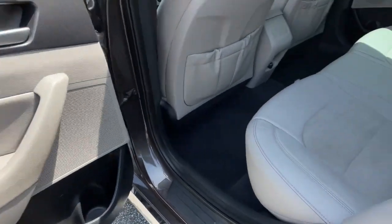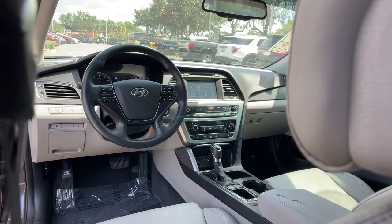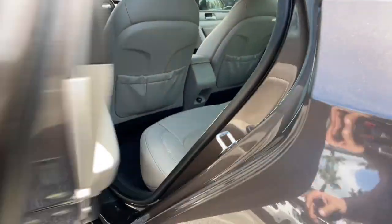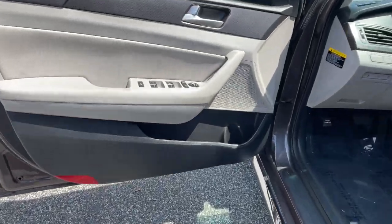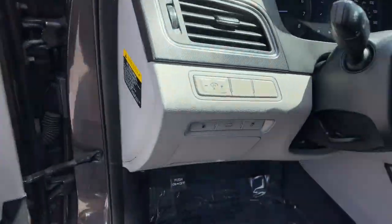The following are some of this vehicle's highlighted options: keyless entry, backup camera, heated mirrors, satellite radio, power driver's seat, Bluetooth connection, steering wheel audio controls, aluminum wheels, stability control, rear spoiler.